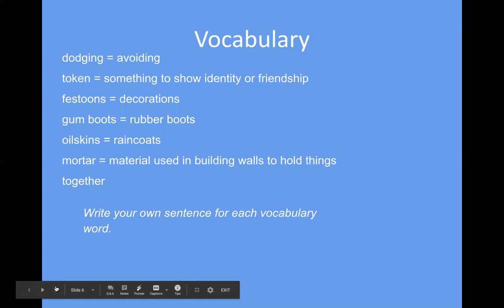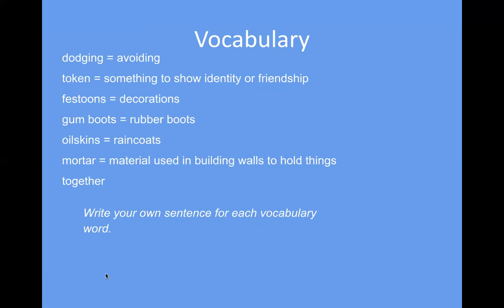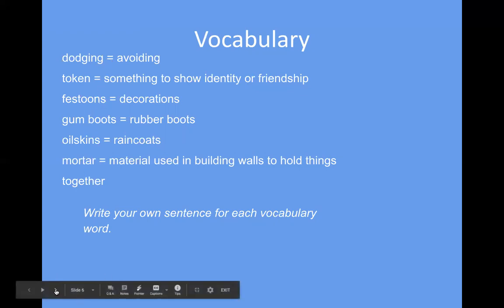Write your own sentences for each vocabulary word — you should have six sentences this week for this chapter. You can pause the video now to write down the words, or you can pause the video and do your sentences while the slide is showing.